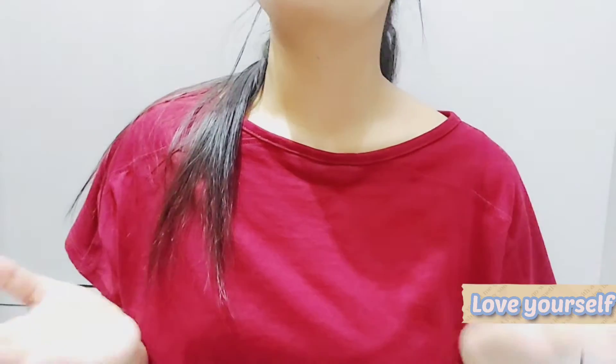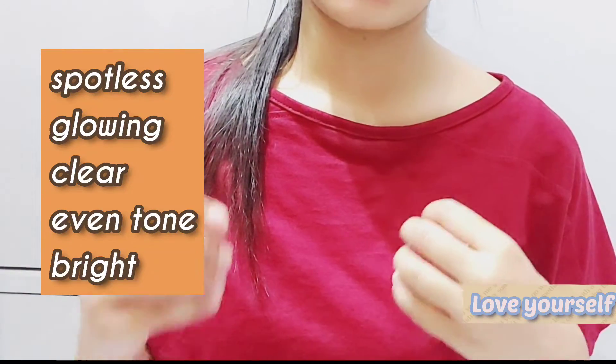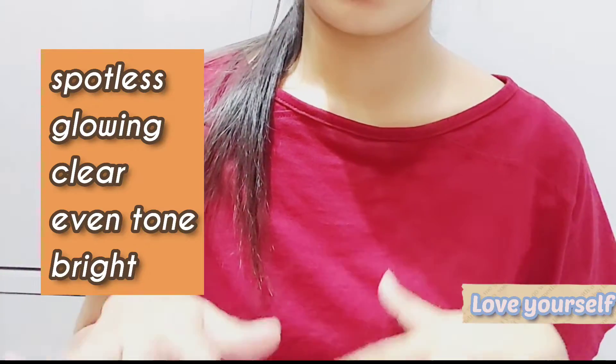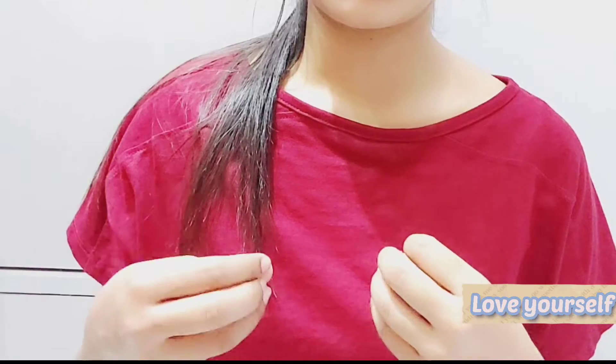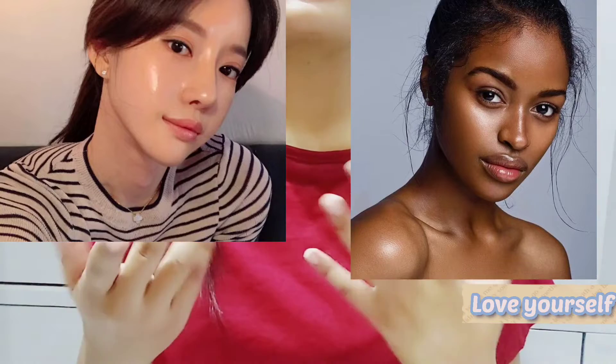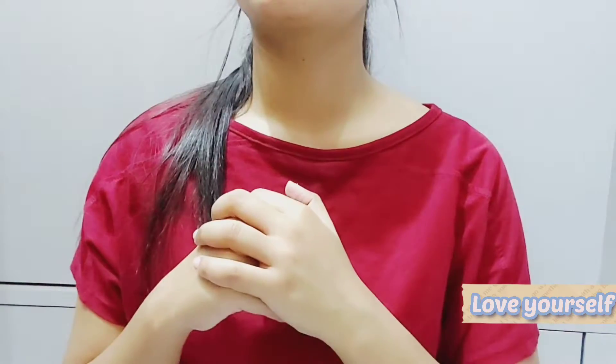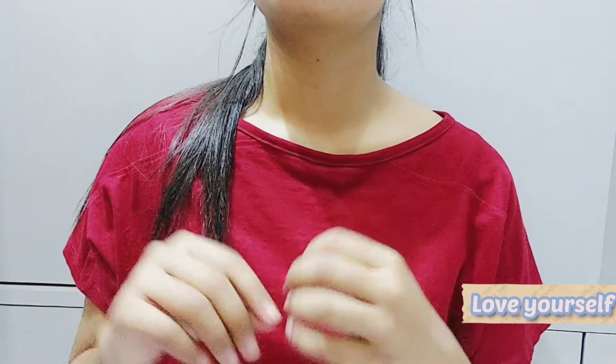Hello guys, welcome to my channel. After watching this video you will achieve a spotless, glowing, clear, even-tone, bright skin — just like a glass skin. Glass skin means no active acne, no pigmentation, no tanning, pores less visible, even smooth texture.